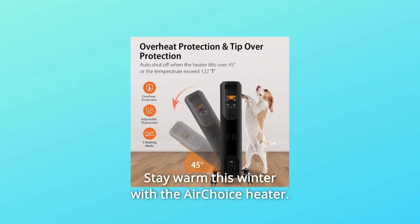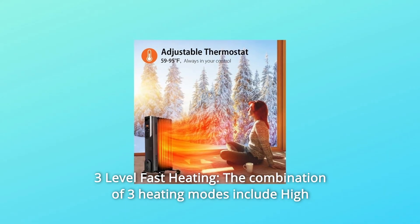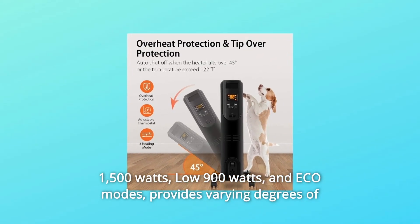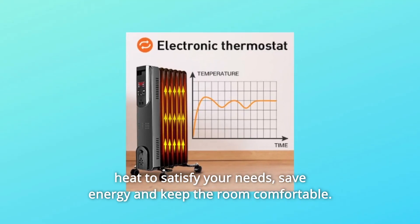Number 5: 3-Level Fast Heating. The combination of three heating modes — high 1500 watts, low 900 watts, and eco mode — provides varying degrees of heat to satisfy your needs, save energy, and keep the room comfortable.